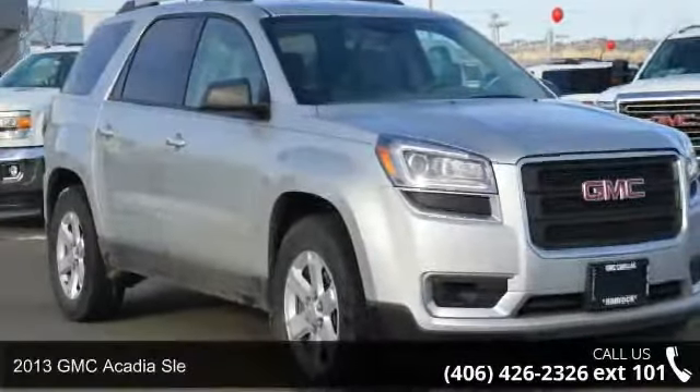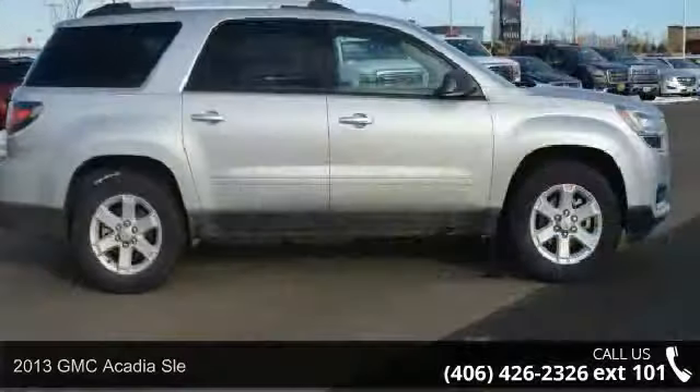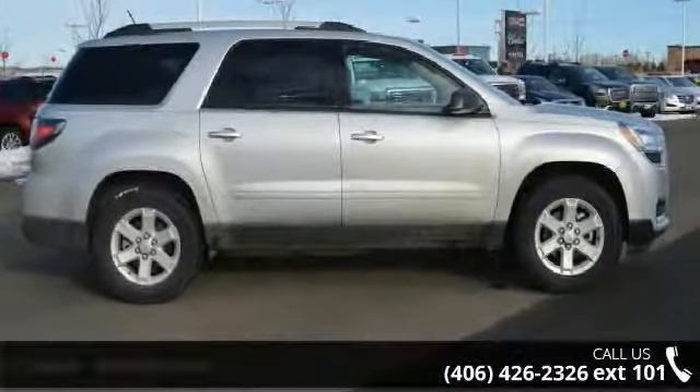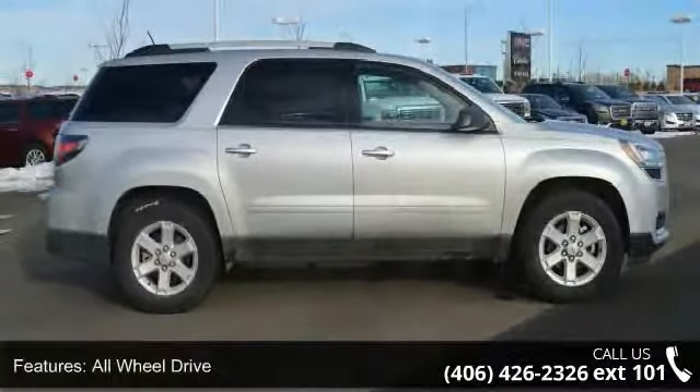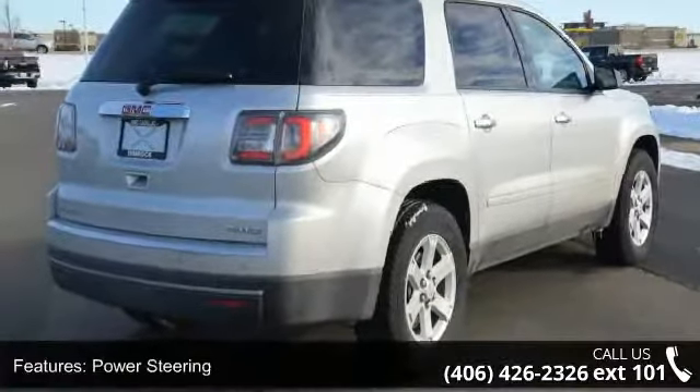Arrive in style with this 2013 GMC Acadia. If you are looking for a first-rate auto, this one could be yours today. This vehicle comes with a reliable six-cylinder engine, connected to a smooth-shifting automatic transmission.